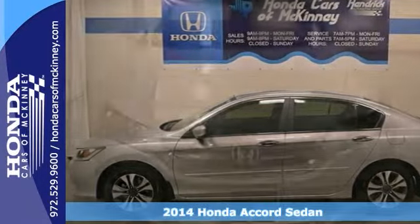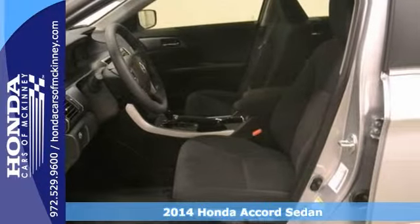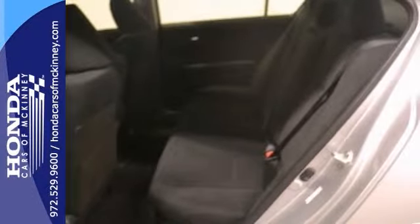This 2014 Honda Accord LX is offered with a full factory warranty. It features keyless entry, cruise control, multiple airbags, and stability and traction control. With a backup camera and dual-zone climate control,